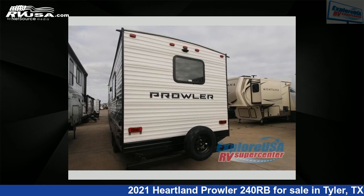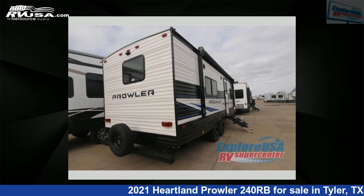This new Heartland is 28 feet 0 inches in length and features outer bank interior, sleeps 4, and 41 gallons fresh water capacity.